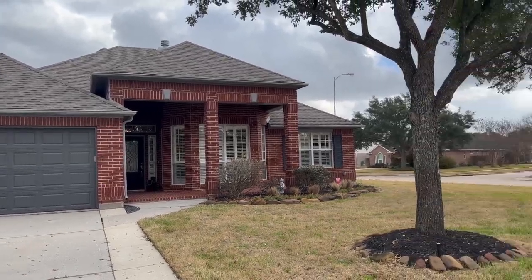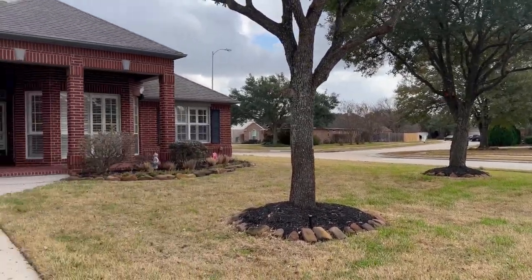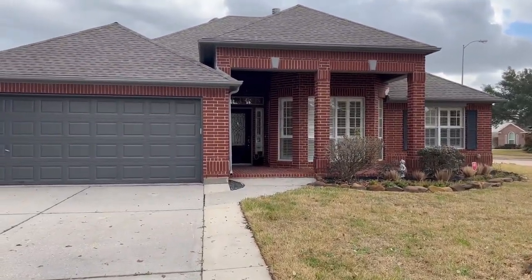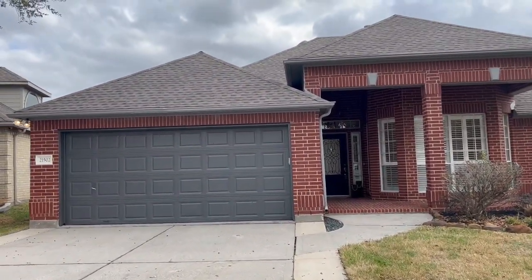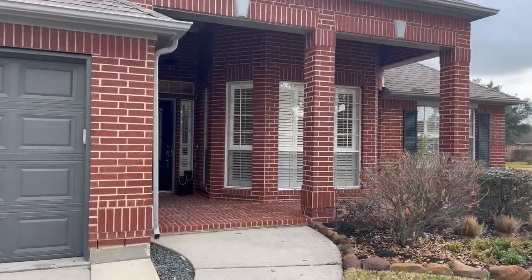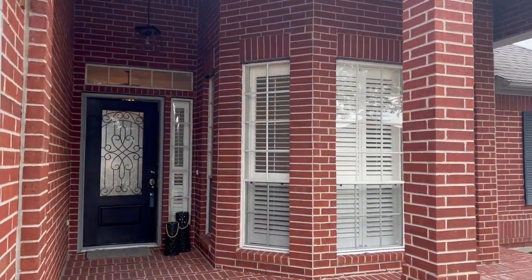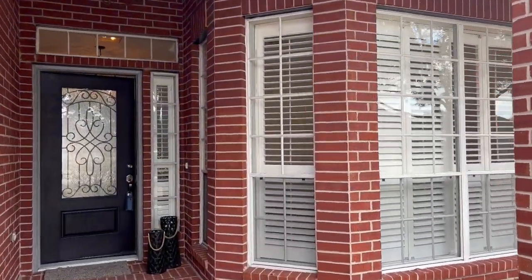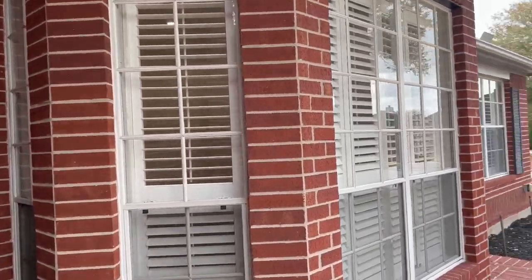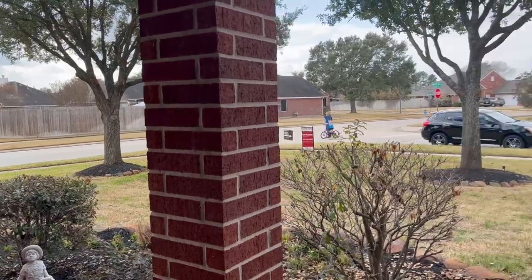Come tour with me this fully renovated home in Hannover Forest. This house is located on a corner lot and it's part of the cul-de-sac. The house has been fully renovated, has a new roof and gutters. What I like about the exterior is the front covered porch where you can have some outdoor furniture and enjoy your morning coffee.